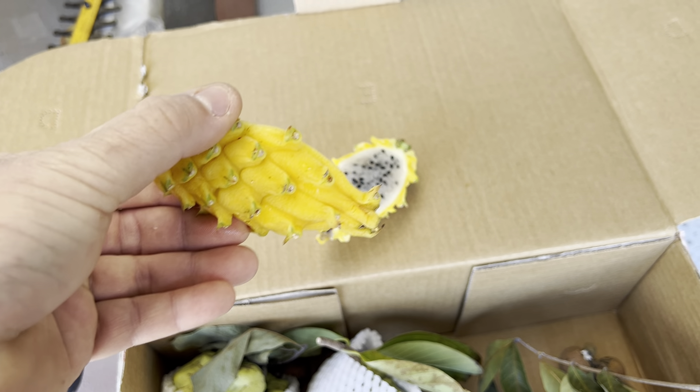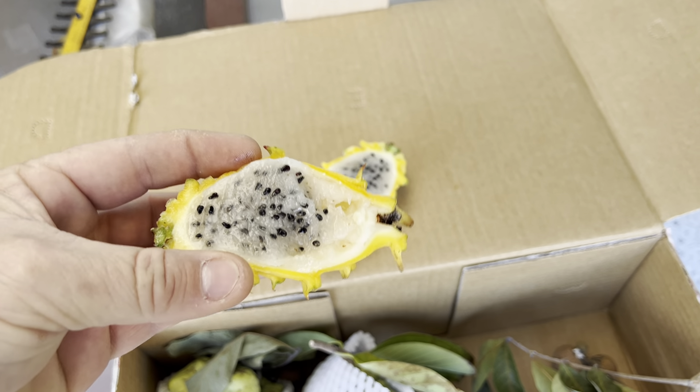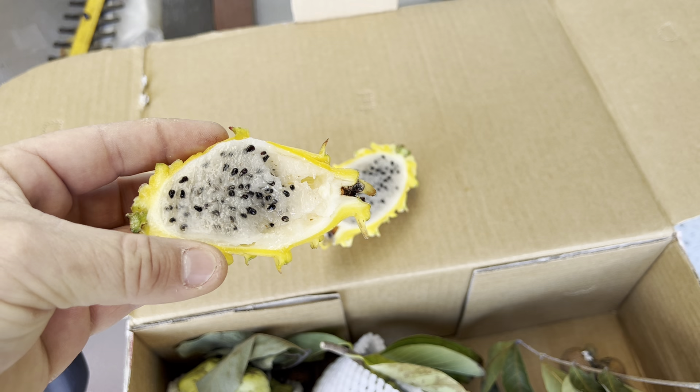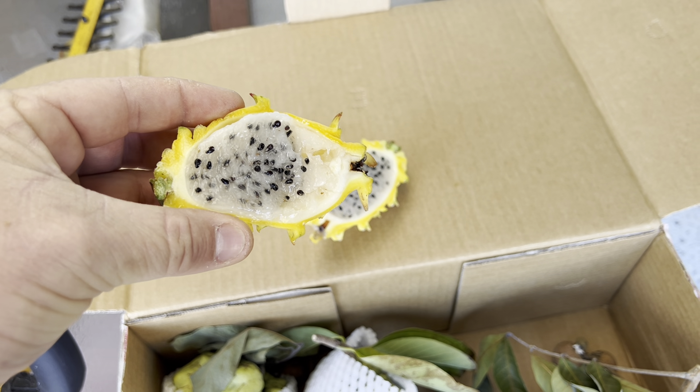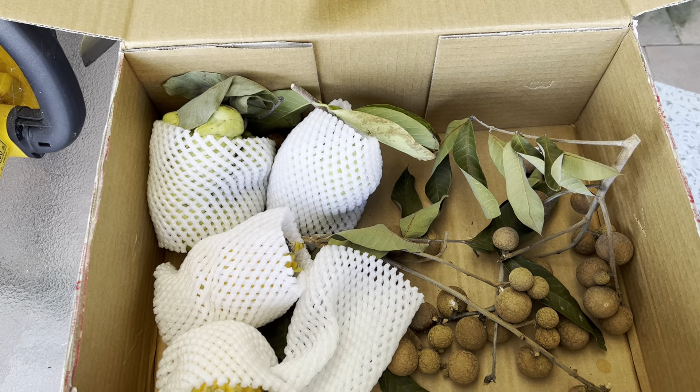Stephen's even gone to the effort of scrubbing every bit of prickle off it. I've learnt from prickly pear it doesn't matter how much you sort of try to not touch it, you'll end up with it all over you anyhow. Very impressed with that.